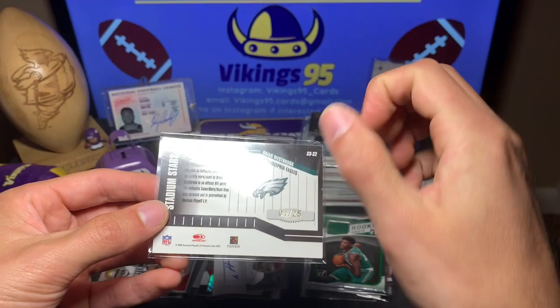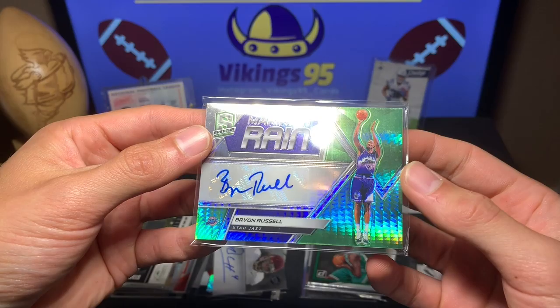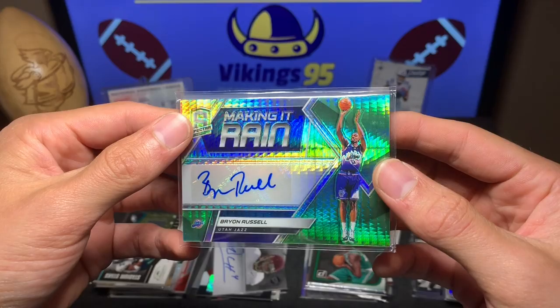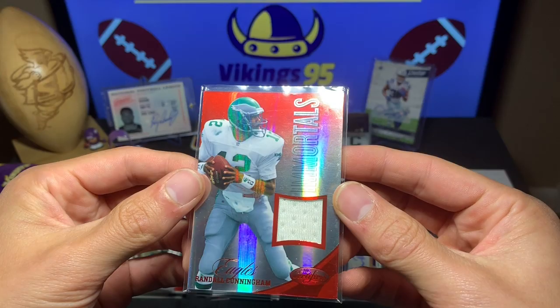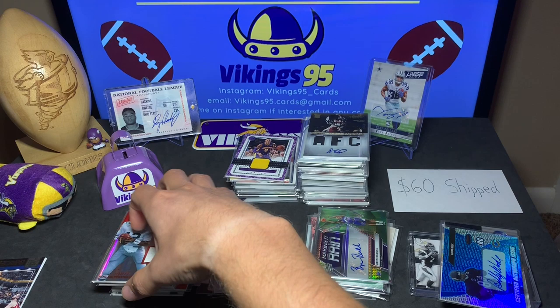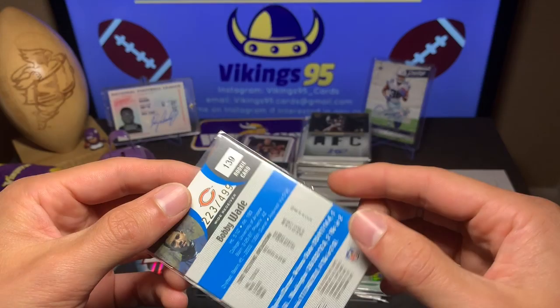Brian Westbrook out of 25, game-worn used — awesome. Here we go, Spectra Brian Russell for the Jazz, numbered out of 49 — a cool autograph. Spectra is an awesome brand. Then Randall Cunningham — I know he's in an Eagles uni but he played for the Vikings too. This is 2012 Certified Immortals, 64 out of 199, a nice little jersey card. That might go in my PC. And Bobby Wade Bowman's Best rookie card numbered out of 499 from 2003.